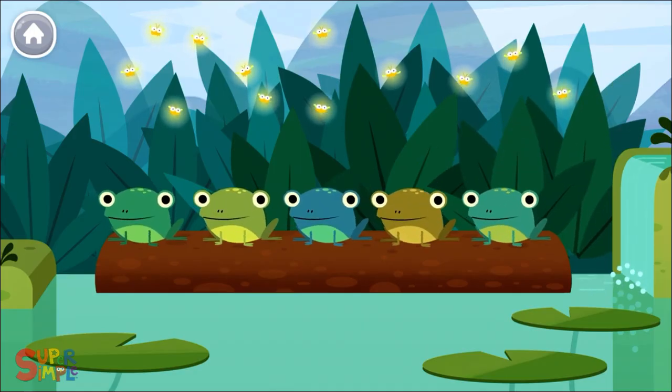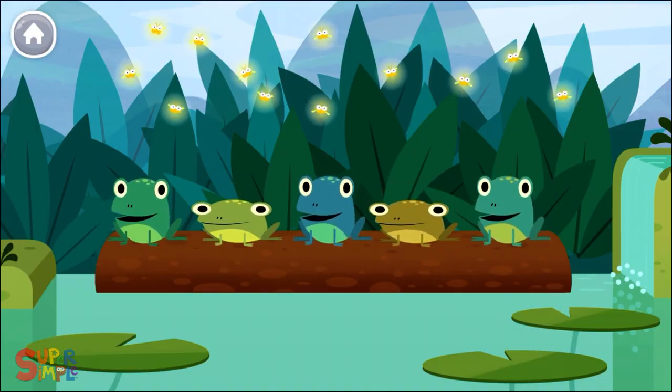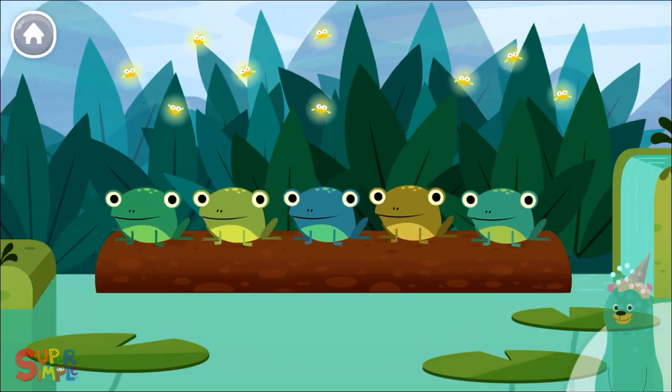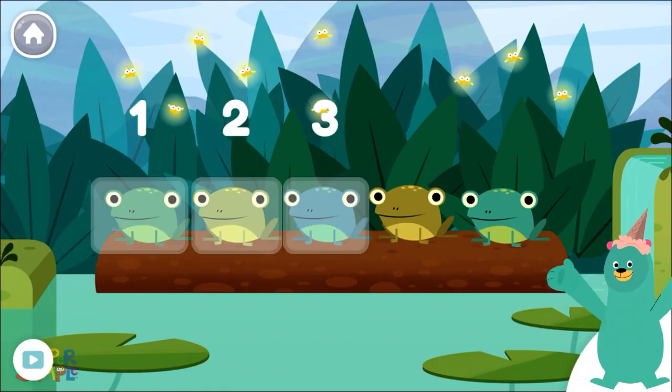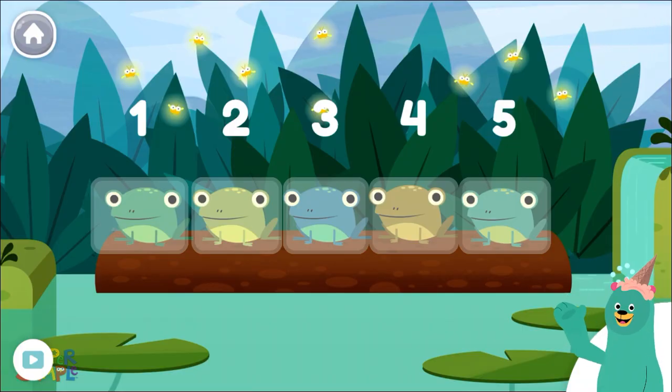Five little speckled frogs sat on a speckled log, eating some most delicious bugs. Yum, yum! Tap and count all the frogs. One, two, three, four, five. Cool! You counted five frogs.